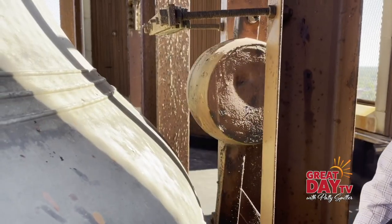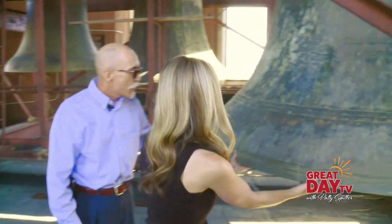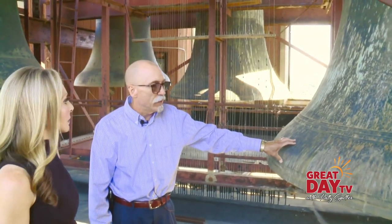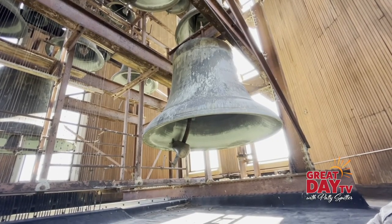This is one of the many treasures that most people don't get to see. 54 bells in total, weighing 57,000 pounds. This one is 11,200 pounds — this is the G bell, it's seven feet in diameter. All of our bells here are dead hung, so they don't swing.